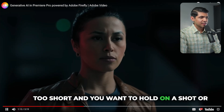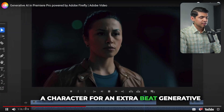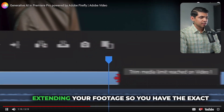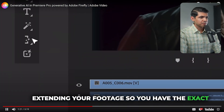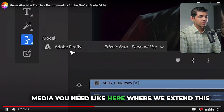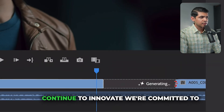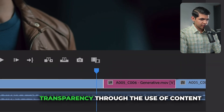When your clip is too short and you want to hold on a shot or a character for an extra beat, generative extend intelligently adds frames with Firefly, extending your footage so you have exactly the media you need — like here, where they extend a shot of a woman by a few frames.